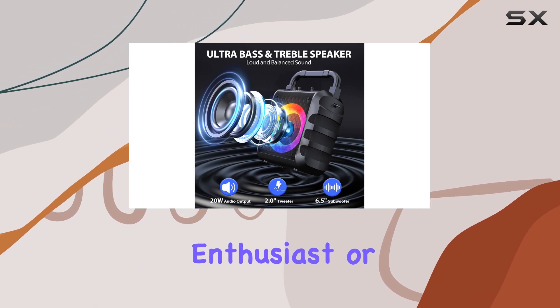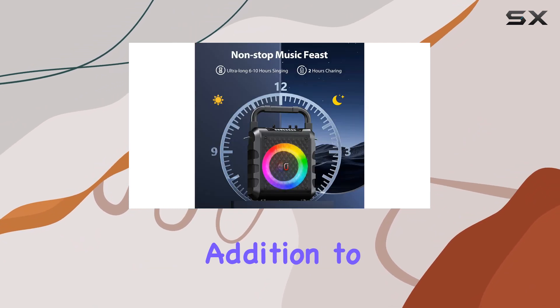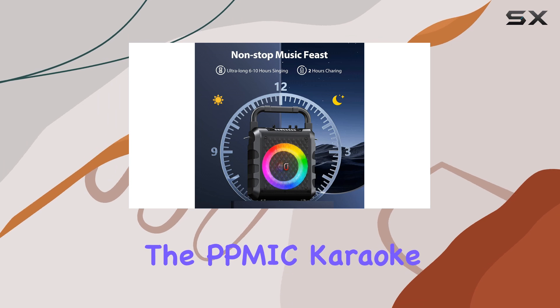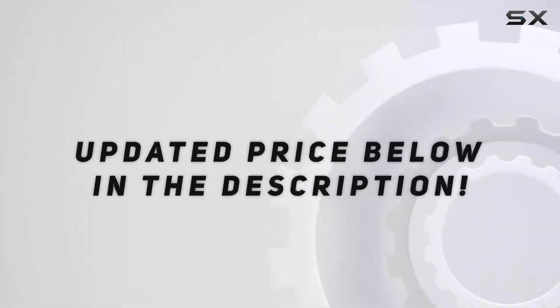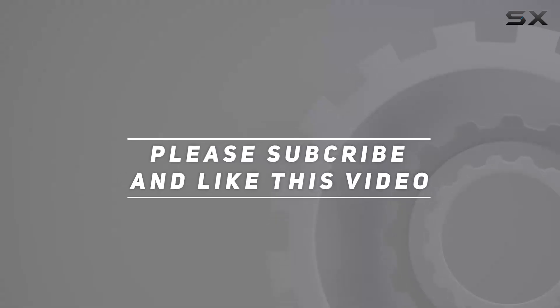Whether you're a karaoke enthusiast or simply looking for an entertaining addition to your gatherings, the PPMIC karaoke machine is a top pick and a sure way to impress. Check out the video description for an updated price, and thank you for watching.